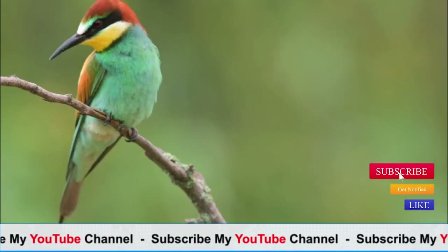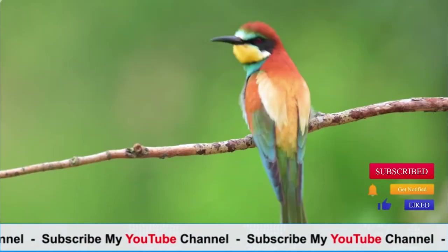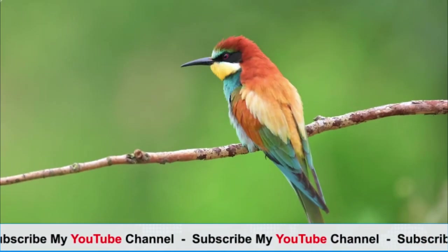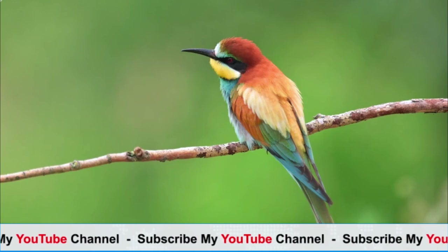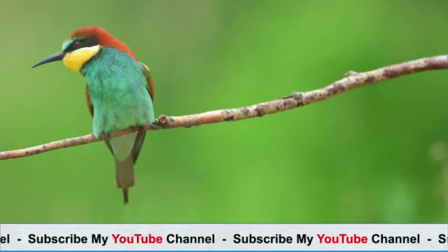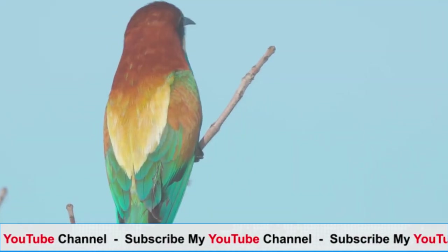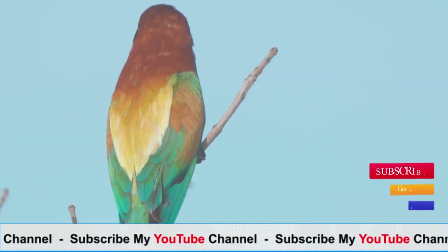Conservation status: the conservation status of bee-eater species varies. While some species are abundant and not considered threatened, others face habitat loss, degradation, and other threats. For example, the blue-throated bee-eater, Merops pyridus, is listed as near-threatened due to habitat loss and hunting.